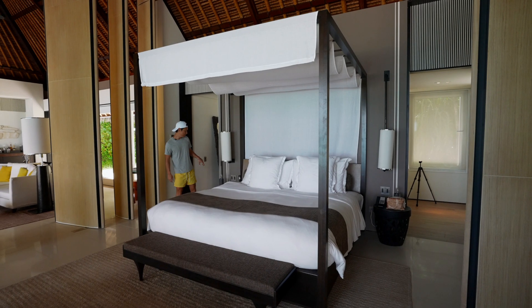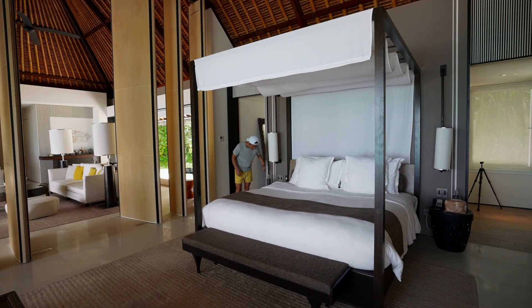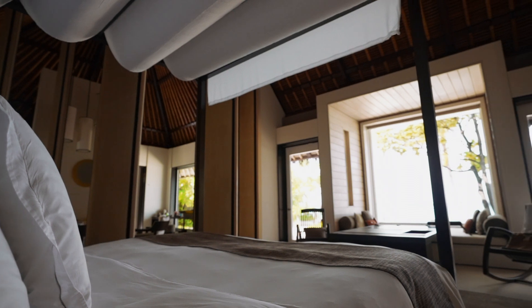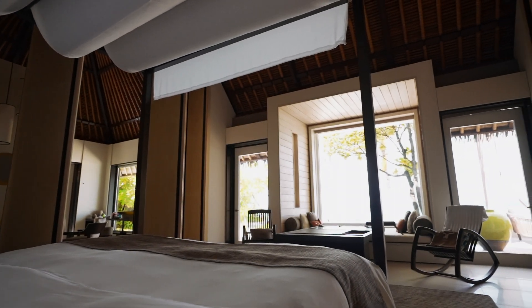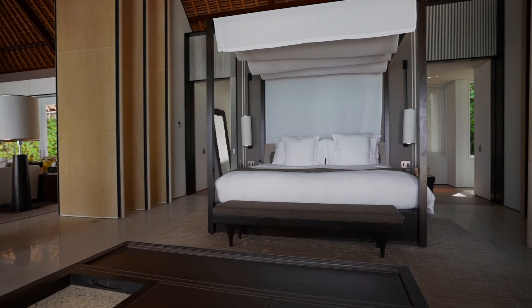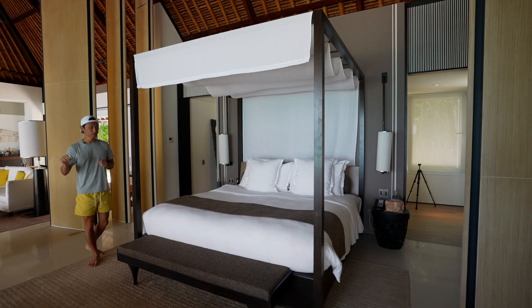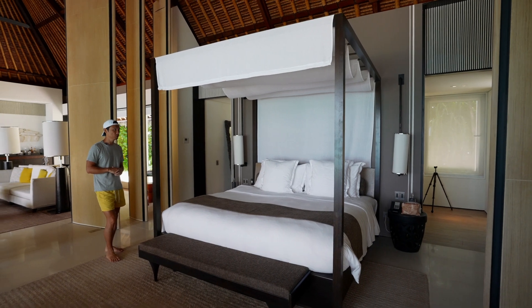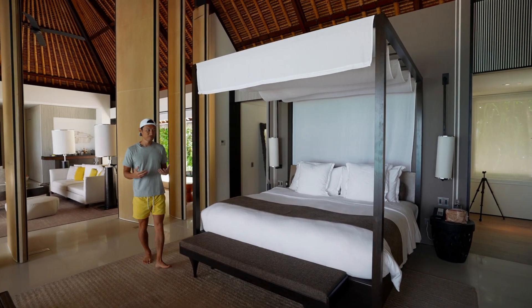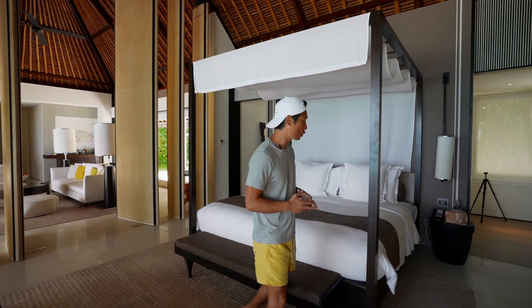Something that works really well here are all the buttons, which are pretty well laid out. You press once and it's done — whether that's the shade for the windows, the power, the master power, do not disturb, things like that. Everything just kind of works. You don't have to guess what is what, which I always appreciate because when you're coming to a new property you've never been to before, if it's very intuitive, that's a big deal and goes a long way.